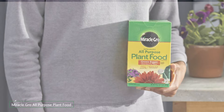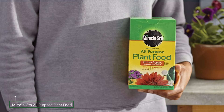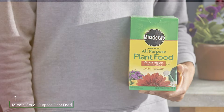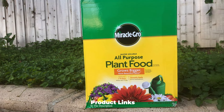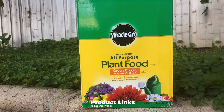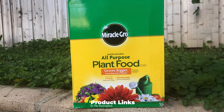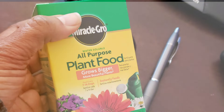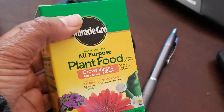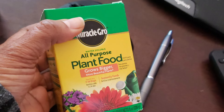At the first position of our list, we have Miracle-Gro All-Purpose Plant Food. This is a versatile and effective fertilizer that suits a variety of plants. Its water-soluble formula allows for easy application and quick absorption, making it a favorite among gardeners. This fertilizer is designed to promote robust growth in flowers, vegetables, trees, shrubs, and houseplants. Its balanced mix of nitrogen, phosphorus, and potassium ensures that your plants receive all the essential nutrients they need.